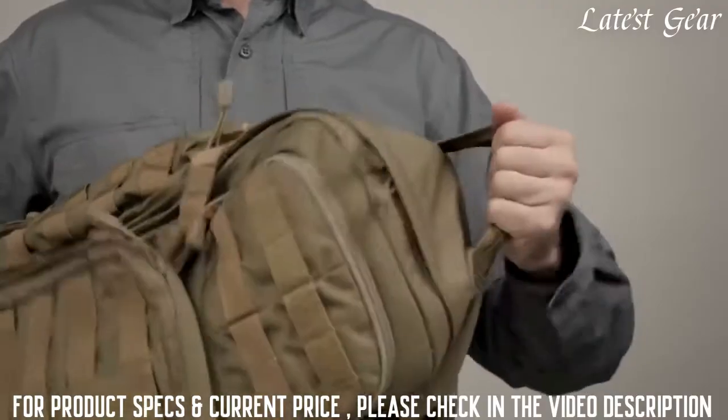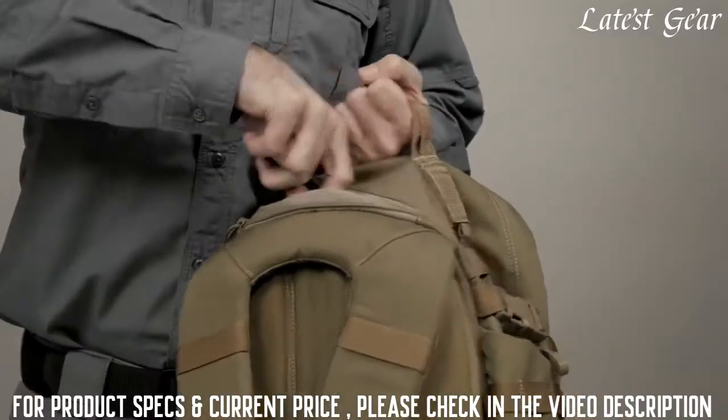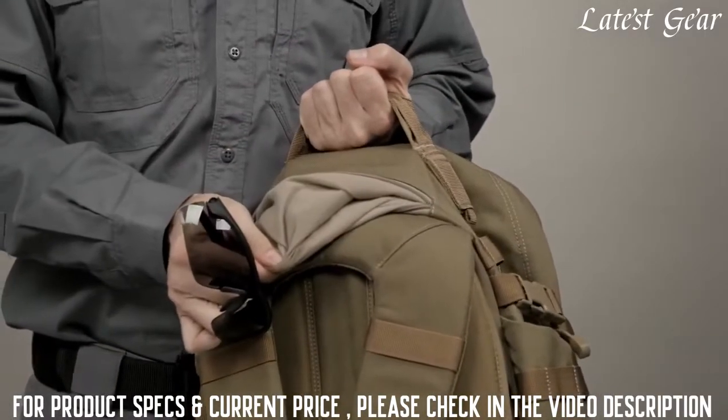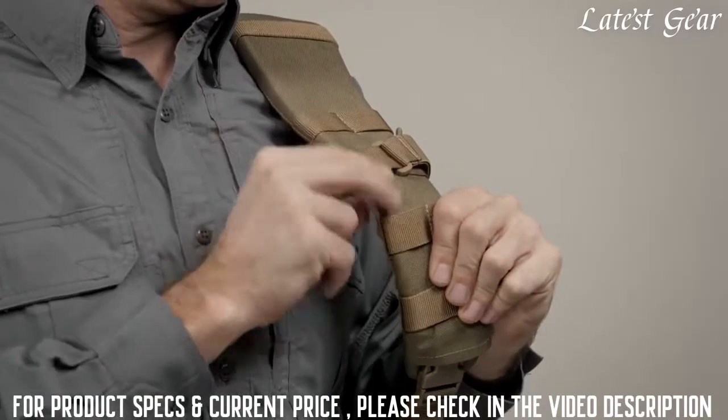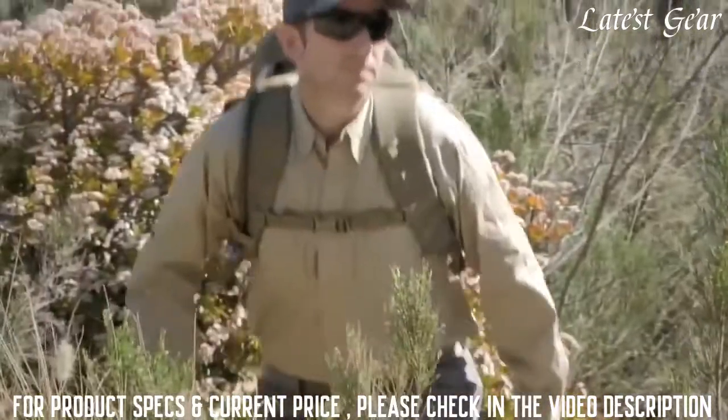The grab-and-go carry handle has been reinforced for rugged use. There's a fleece-lined pocket on the top of the pack for sunglasses or other sensitive gear. The padding in the strap has been increased, as well as the width of the strap, allowing you to carry a heavier load for longer distances.